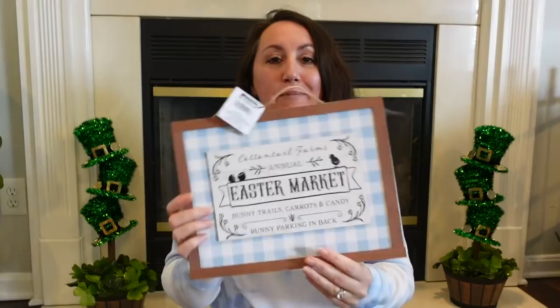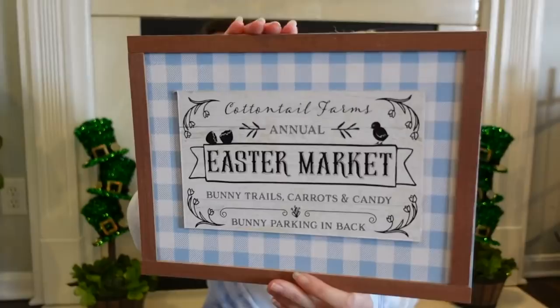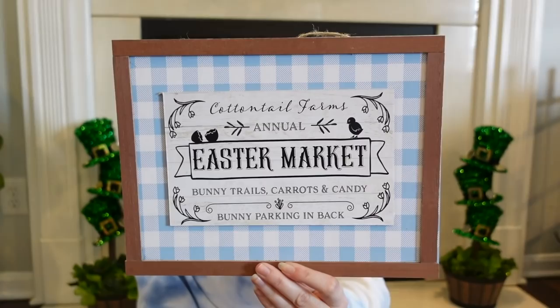I found some more signs, y'all. Oh my gosh, I'm telling you — this is seriously the best year and I think the best selection for Dollar Tree signs. They killed it on these Easter ones, they're perfect. This one is Cottontail Farms Annual Easter Market, Bunny Trails, Carrots and Candy, Bunny Parking and Back. Do you see that? I love how it's framed out — they have that extra piece to look like a frame. I love this one. They also had it in pink and white.